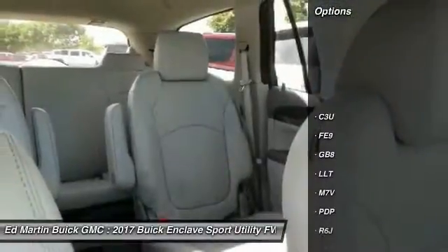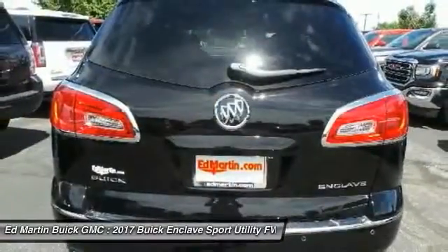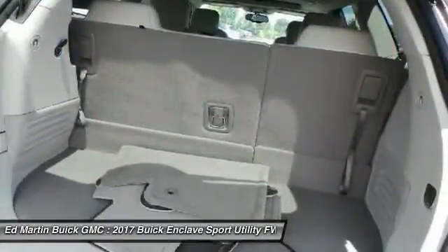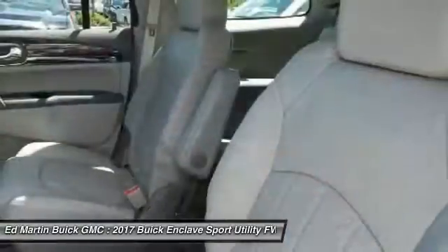This vehicle has less than 100 miles. Here are some of this vehicle's great options: steering wheel audio controls, keyless entry, remote engine start, power passenger seat, power lift gate, Bluetooth, leather wrapped steering wheel, adjustable steering wheel, cruise control, floor mats.